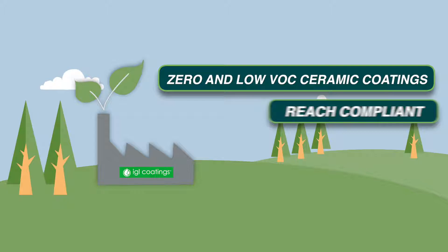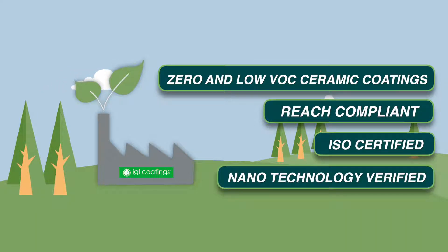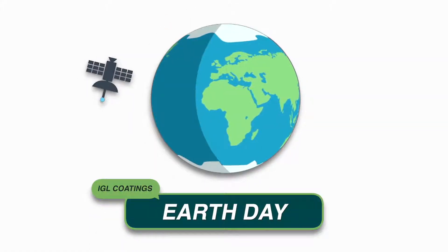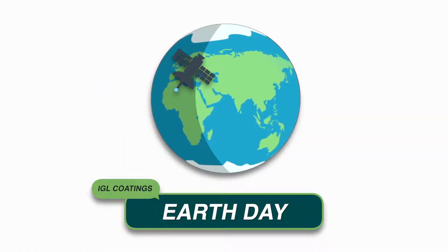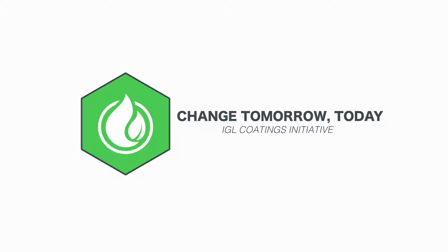Being green is nothing new to us as we pioneered the manufacture of zero and low VOC ceramic coatings. In conjunction with Earth Day and UN sustainable development goals, we are proud to launch our limited edition EcoCoat box, which is part of our Change Tomorrow Today initiative.